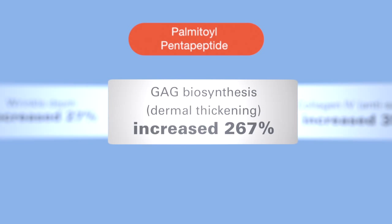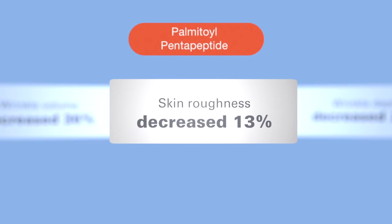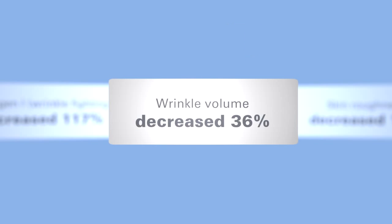GAGs, or the glycosaminoglycans, that help the dermis stay hydrated and supple, was increased by 267 percent. The end result is a 27 percent decrease in wrinkle depth, a 13 percent reduction in skin roughness, and a 36 percent reduction in wrinkle volume. These findings were actually reported by Dr. Revu at the 20th World Congress in Dermatology.